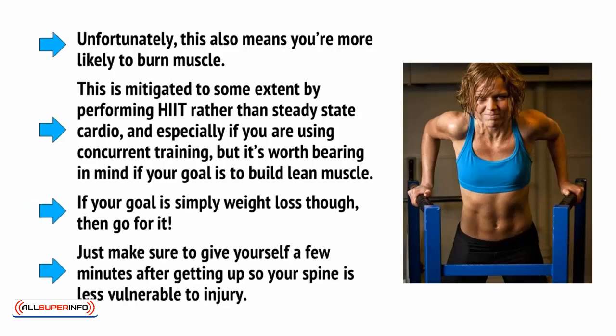Just make sure to give yourself a few minutes after getting up so that your spine is less vulnerable to injury.